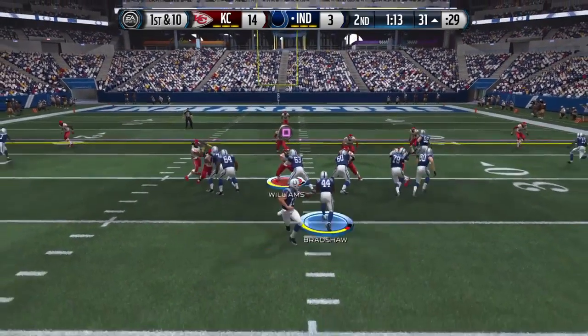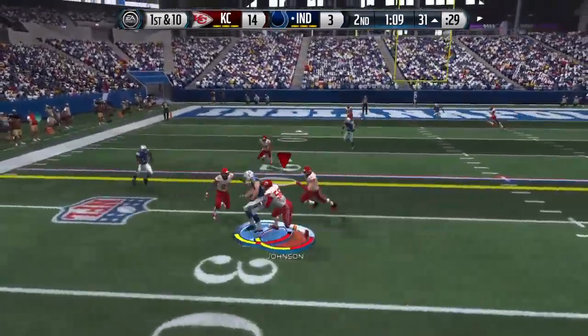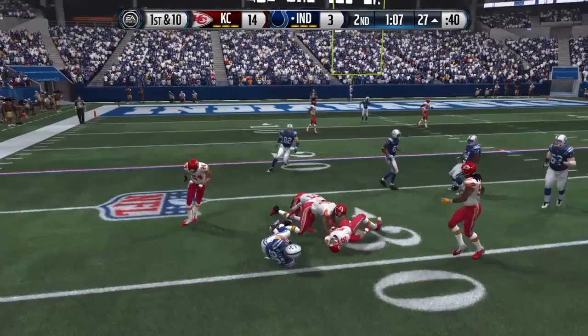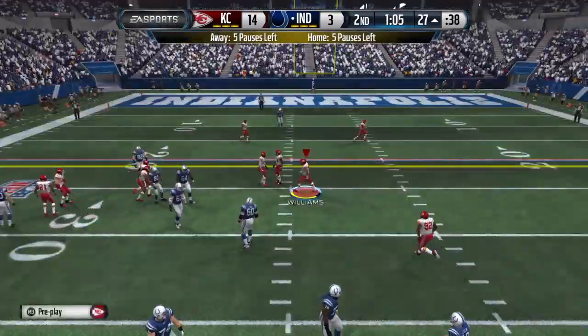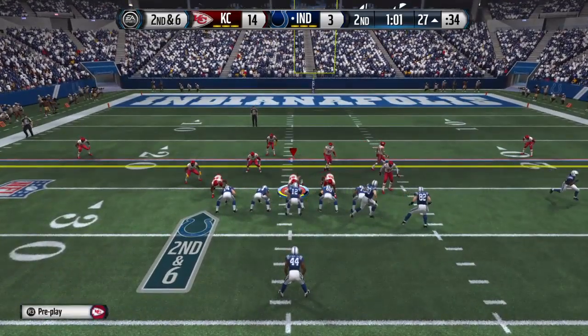Bradshaw is lined up directly behind the quarterback here. Colby Flaner calls it in — marked down after a gain of four. They quickly get to the line.